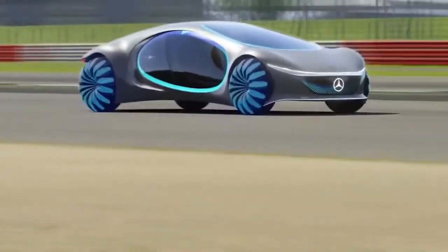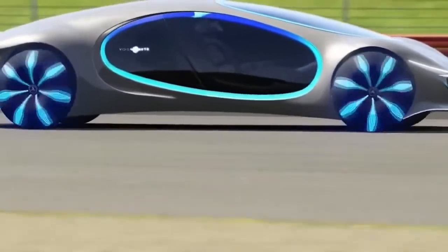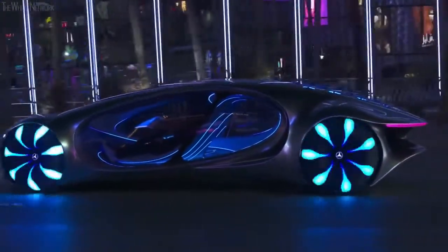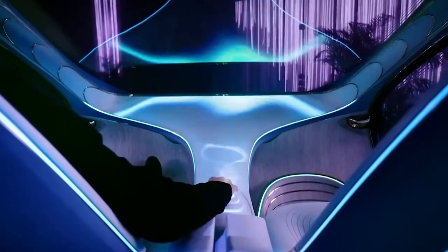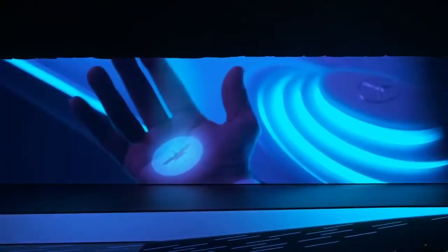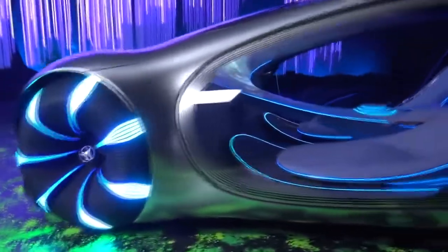Round tires are a thing of the past, replaced with spherical versions which give increased maneuverability and are less impactful on their surroundings, as well as being able to twist up by 30 degrees, which means the car can move sideways in a crab-like movement. This car will speak to you to find out where you want to go, and after giving it your instructions, all you'll need to do is sit back in comfort and let it do all the rest. With an interior based upon flowing shapes of waves and flowers, this looks to be the most comfortable, efficient, and enjoyable ride to ever be created.